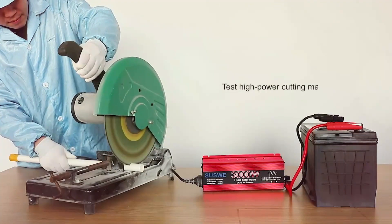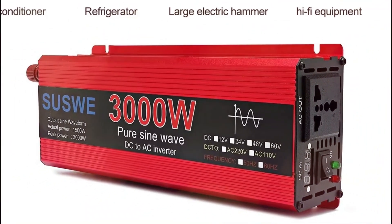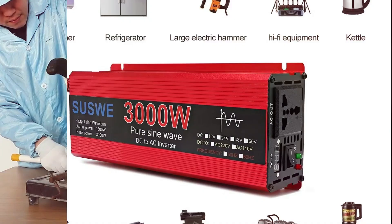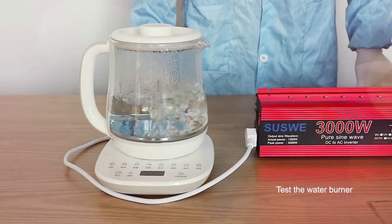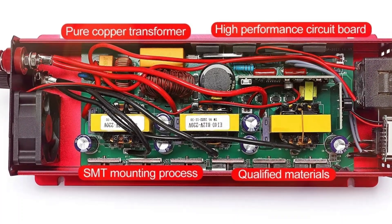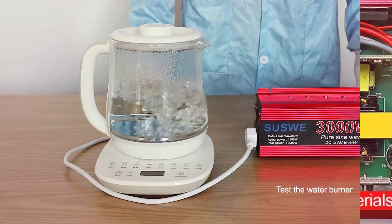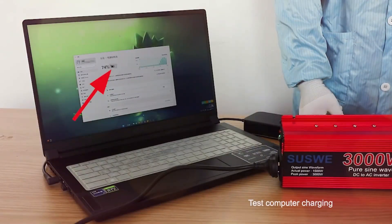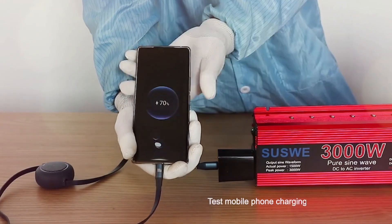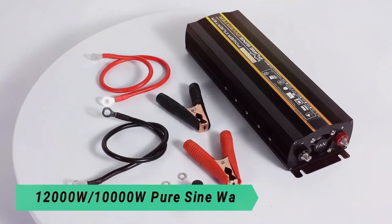With models ranging from 1000W to 3000W, it's compatible with 12V, 24V, 48V, and 60V battery systems, featuring intelligent multi-layer protection against overload, overheating, short circuits, and high/low-voltage issues. A buzzer alert system warns of potential risks, and its universal socket design ensures compatibility in multiple regions, making it an ideal choice for home, RVs, and off-grid solar setups.